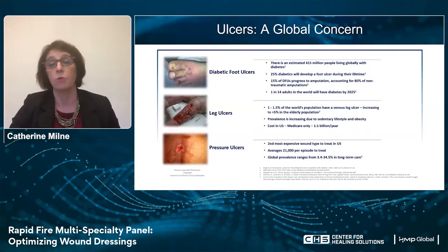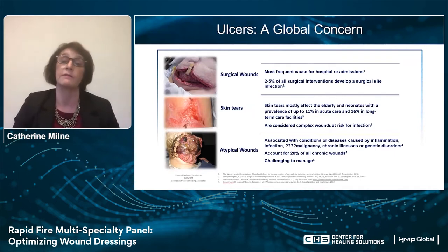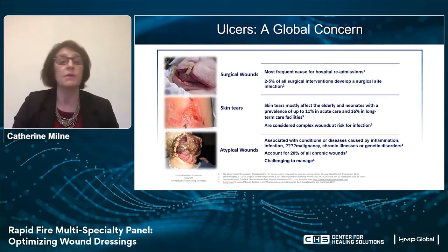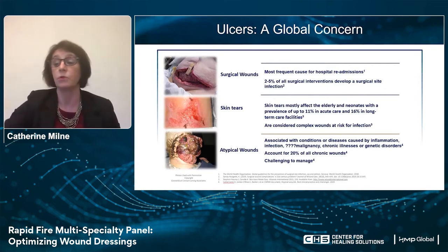Ulcers are a big global concern. There's clearly no question that we see a lot of diabetic foot ulcers, leg ulcers, and pressure ulcers. We've seen the literature about how much this costs us as a healthcare system. And interestingly, surgical wounds are probably the most expensive for the U.S. healthcare system.